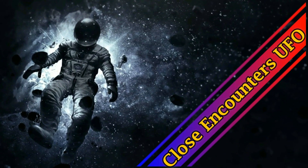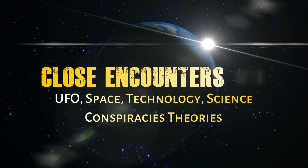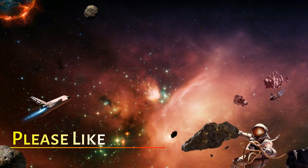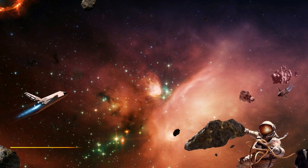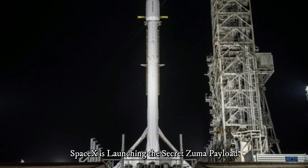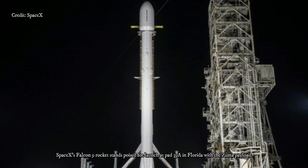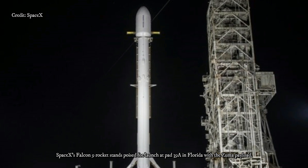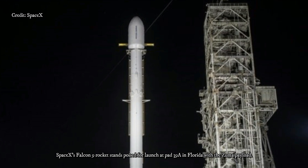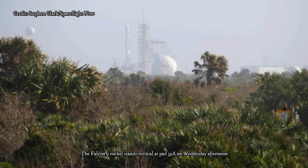SpaceX will launch perhaps its most secretive payload yet — a classified government satellite built by defense contractor Northrop Grumman. The purpose of the mission, codenamed Zuma, is essentially unknown. SpaceX plans to launch the secret payload on Thursday evening from NASA's Kennedy Space Center on Florida's Space Coast. Everybody involved with the mission is pretty tight-lipped about it.